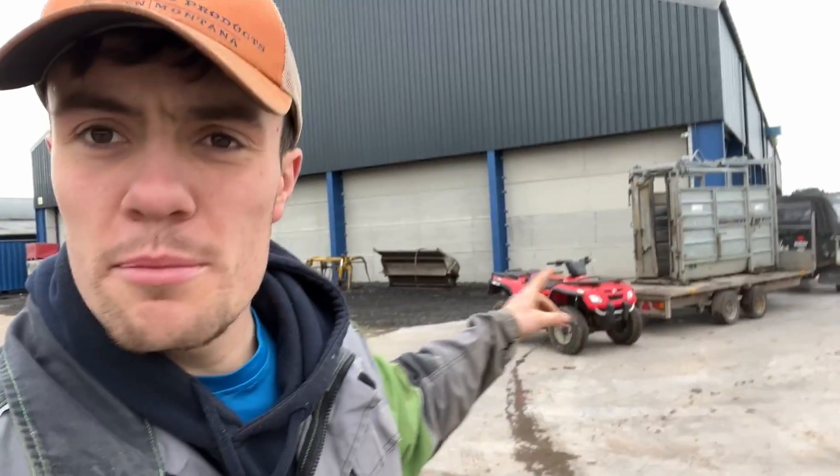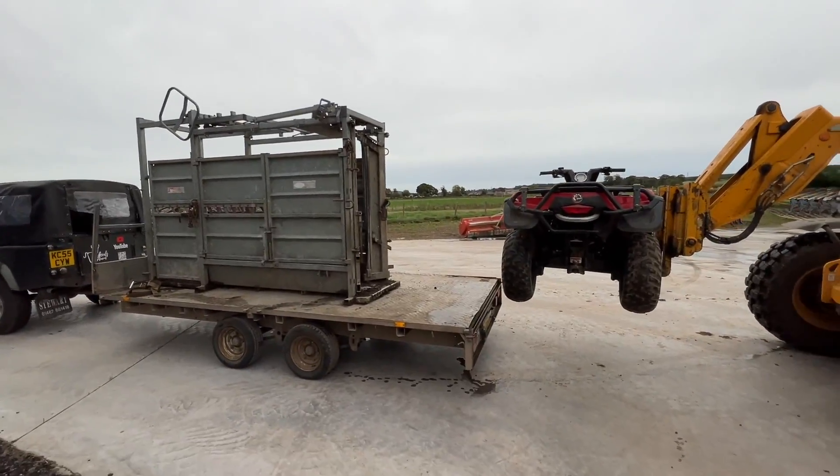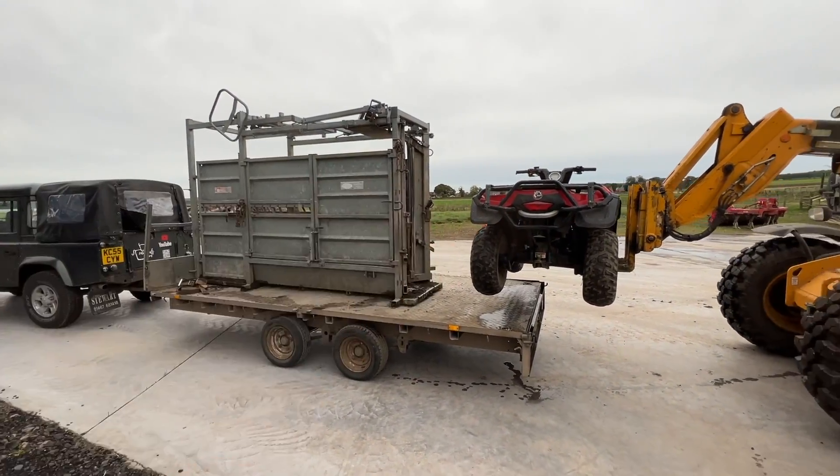Getting all the bits and bobs on that trailer that I'm needing. I'm needing a crush, needing a quad bike, and a few gates as well to go and get them. There we go, just like that. One car on the back here, strap it all down. Hopefully we'll get a few gates just sitting there as well.